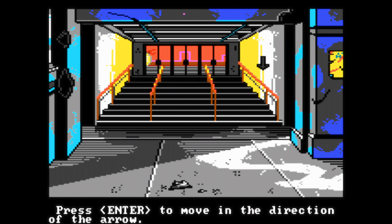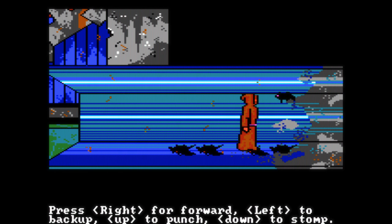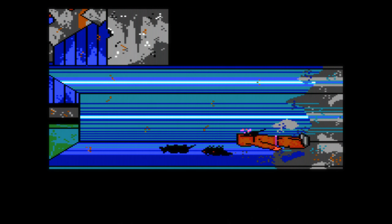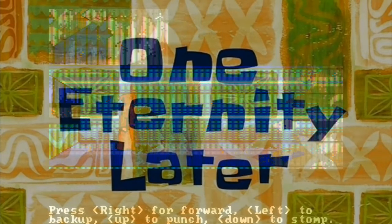Besides your typical puzzle solving, you also have a lot of arcade action minigames, which I'm not such a big fan of. Even though you have a difficulty setting, at least in the second game, these are still quite hard and can become annoying quickly. But that's also down to personal preference — when I'm playing a point-and-click adventure, I don't need those, but if you're more into action games, then this might be your cup of tea.